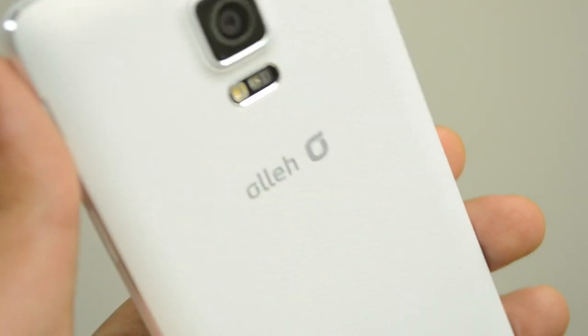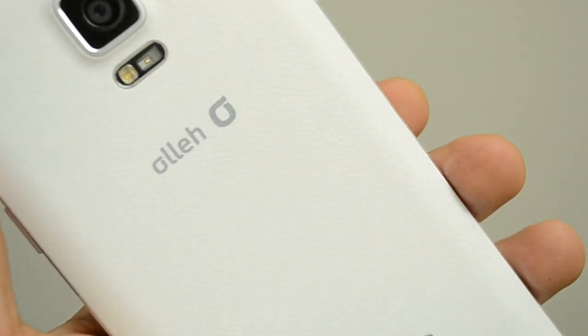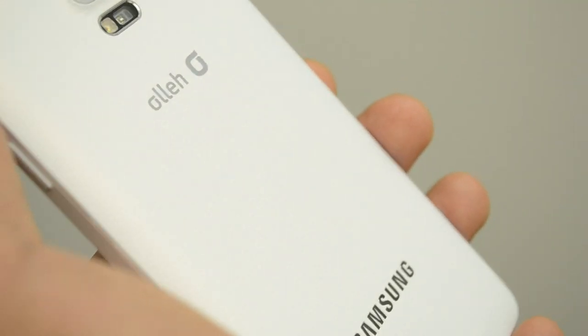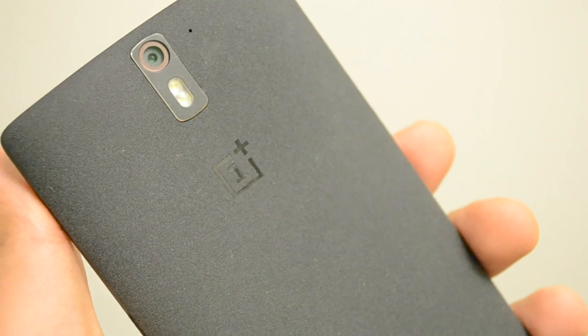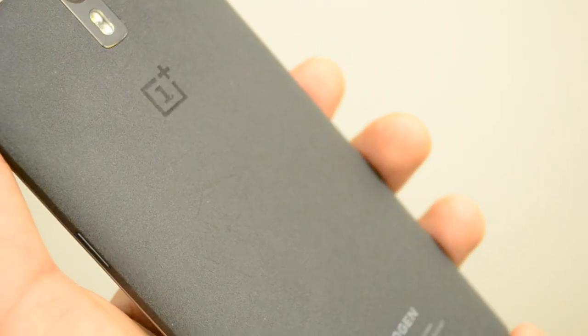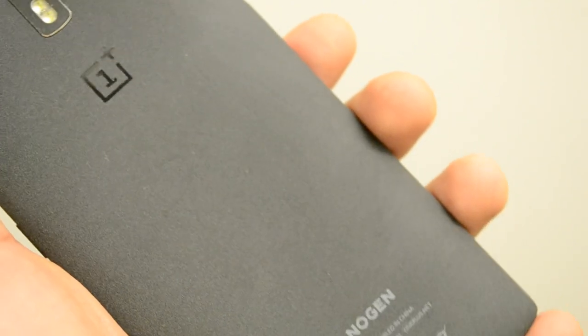At the back, Samsung has decided to stick with the plastic cover with a leather finish that we also saw in the Note 3. The OnePlus One has taken a very unique approach by using a very soft sandstone finish, which in my opinion feels really good to hold in hand.